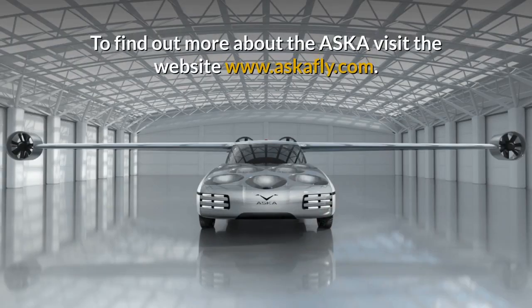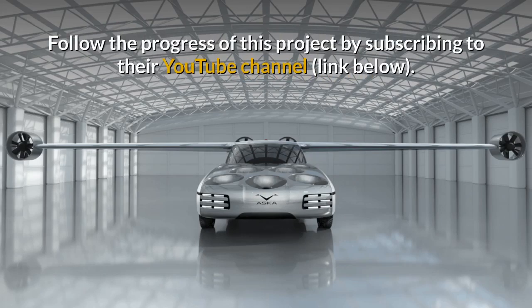To find out more about the ASCA, visit the website www.askafly.com, and follow the progress of this project by subscribing to their YouTube channel using the link below this video.